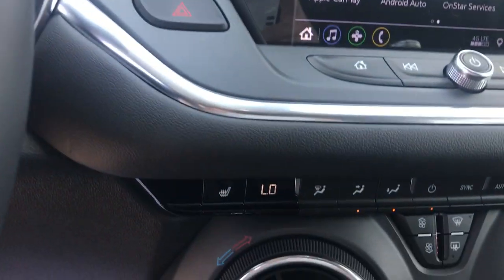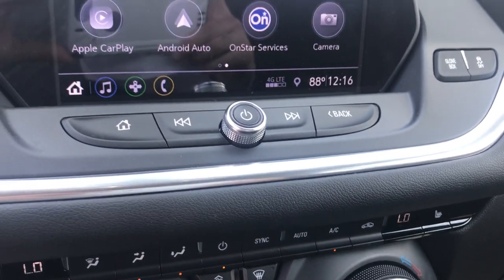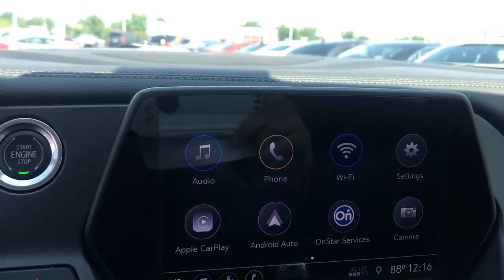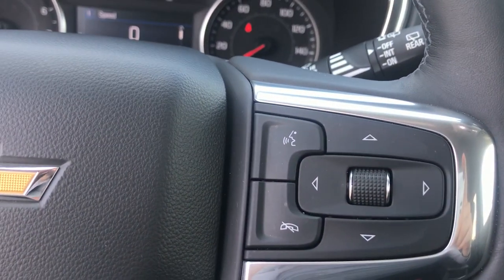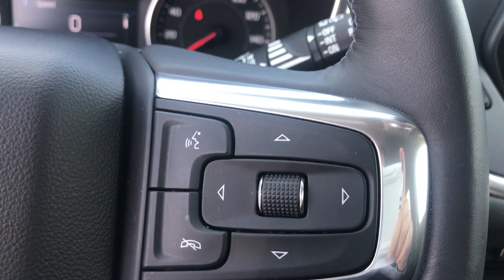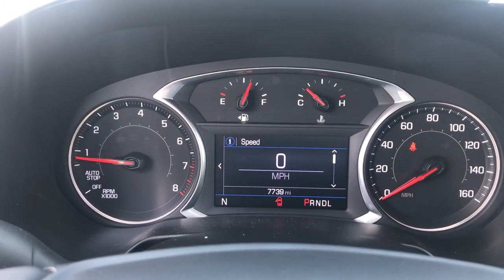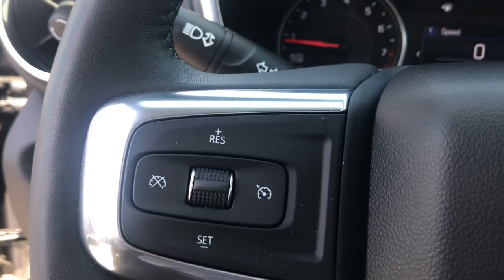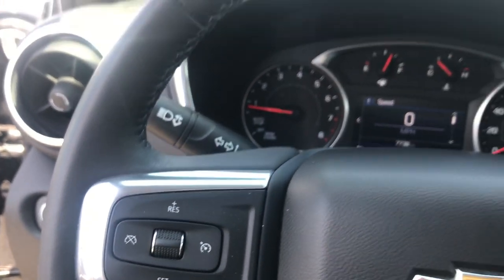We have our heated seating on both sides, our Chevy MyLink radio, our push-to-talk controls, and our controls to control the monitor in the front of the vehicle, and your standard cruise control. This is Johnny over at Apple Chevrolet.